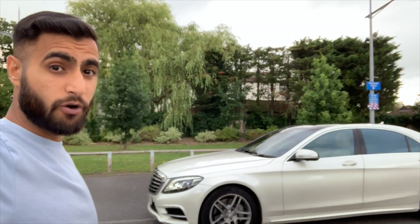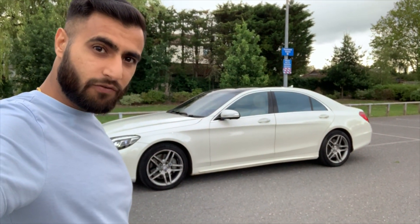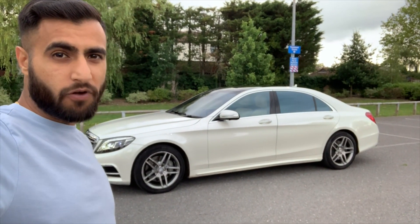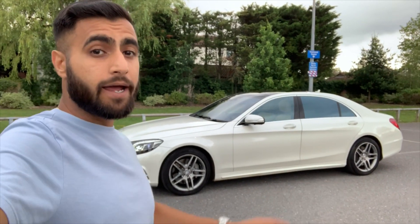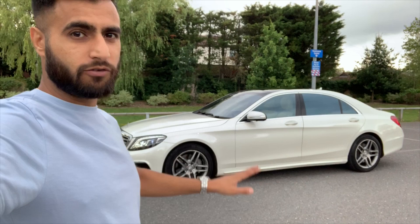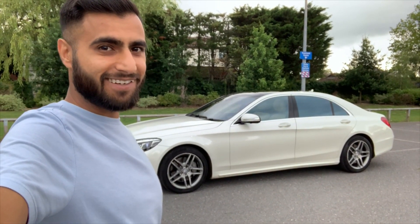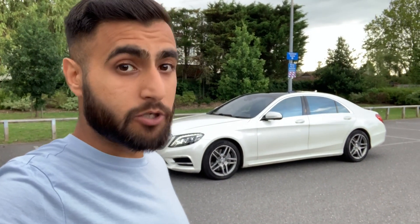A few specs: it comes with 455 bhp and 516 lb-ft of torque. The car is over two tons and yet it will do 0-60 in 4.8 seconds, with a top speed of 155 miles an hour. But hey, it's a Mercedes - we don't really care about top speed or 0-60. We just want to be driven around comfortably, and this certainly does it.